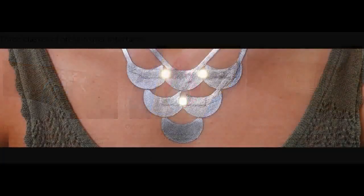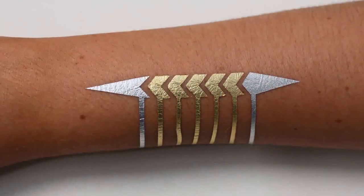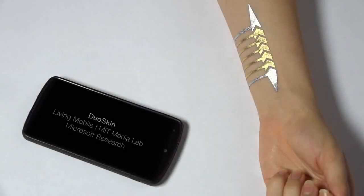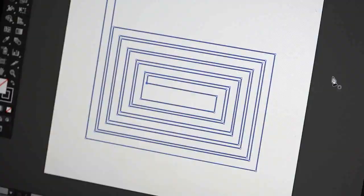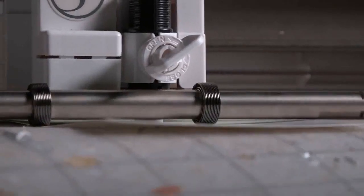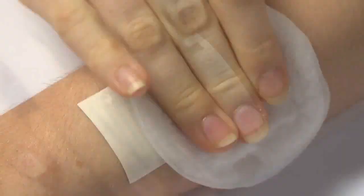DuoSkin draws from the aesthetics found in metallic jewelry-like temporary tattoos to create on-skin devices which resemble jewelry. DuoSkin devices enable users to control their mobile devices, display information, and store information on their skin while serving as a statement of personal style.